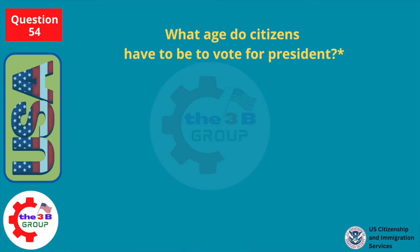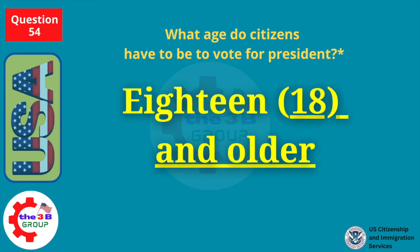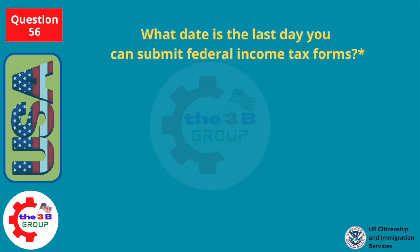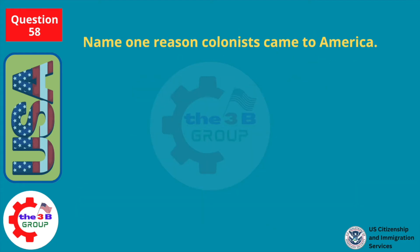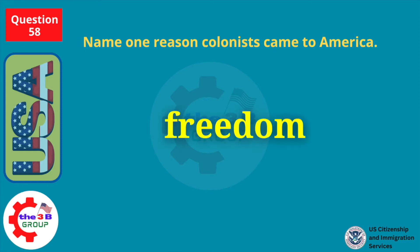What age do citizens have to be to vote for president? Eighteen and older. What date is the last day you can submit federal income tax forms? The date is typically on or around April 15th. Name one reason colonists came to America. Freedom.